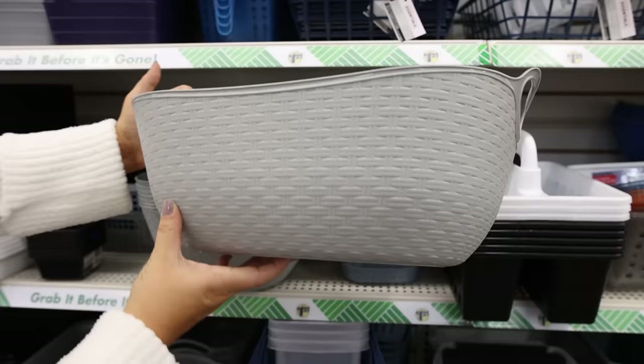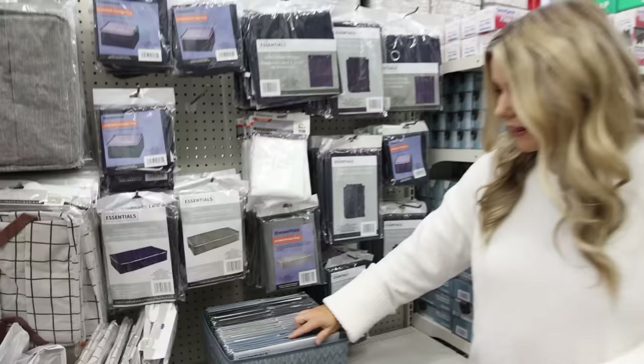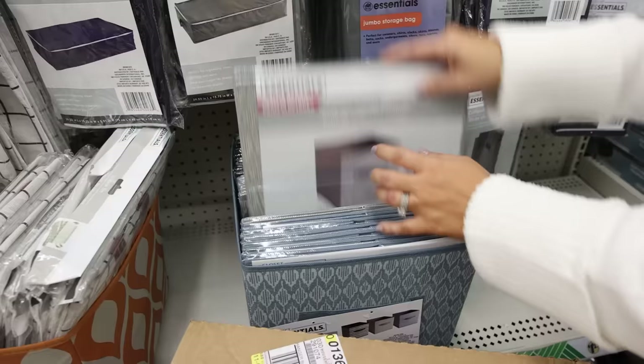I know it's not time for all the new organization stuff to be out yet, but how cute is this new basket? I love the size of it — it'd be perfect for any of your gift baskets. I think I'm seeing a glimpse into the new organization line they're going to be putting out in January. These containers are so cute — they come in three different colors: blue, gray, and black.